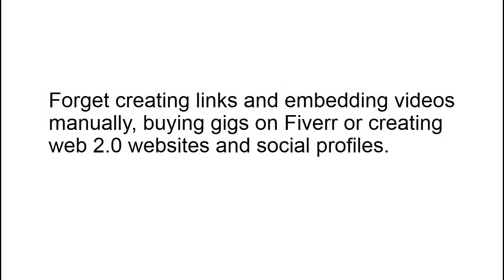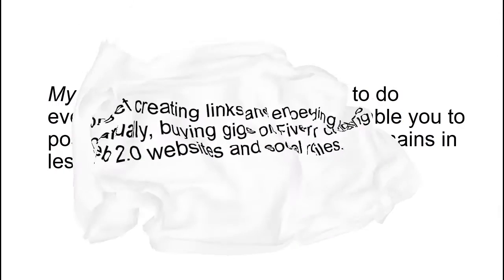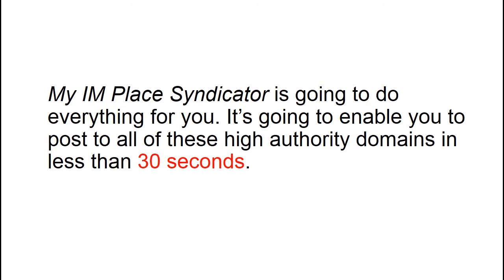Forget creating links and embedding videos manually, buying gigs on Fiverr or creating Web 2.0 websites and social profiles. My IMPLESS syndicator is going to do everything for you — it's going to enable you to post to all of these high authority domains in less than 30 seconds.